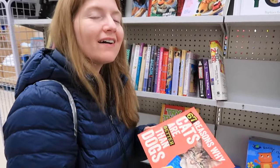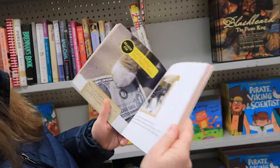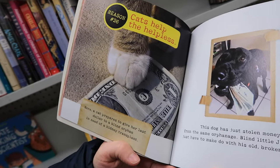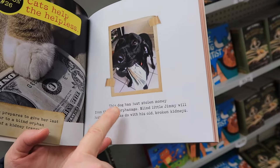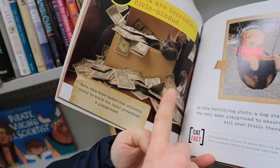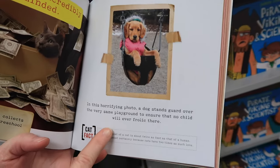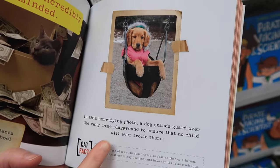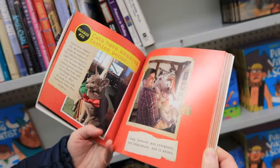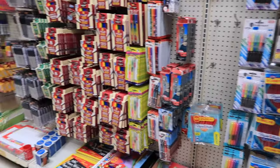Found their book section and you found a book — '67 Reasons Why Cats Are Better Than Dogs.' Look at this: 'Cats help the helpless — here a cat prepares to give her last dollar to a blind orphan in need of a kidney transplant. This dog has just stolen money from the same orphanage.' Reason 32: 'Cats are incredibly civic-minded.' In this horrifying photo, a dog stands guard over a playground to ensure no child will ever frolic there. Some embellishments going on there — probably very cute photos strategically placed.